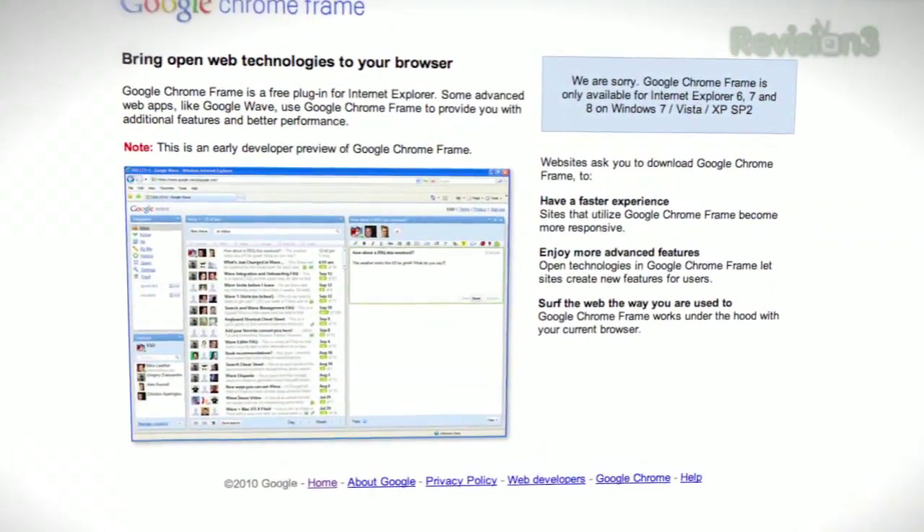Internet Explorer, if the Google Chrome frame is installed. Yes, it'll do full screen if the browser supports it. No, it doesn't work on Firefox currently, and it is a beta, which means it's a work in progress, so don't be shocked if it falls down and goes boom.